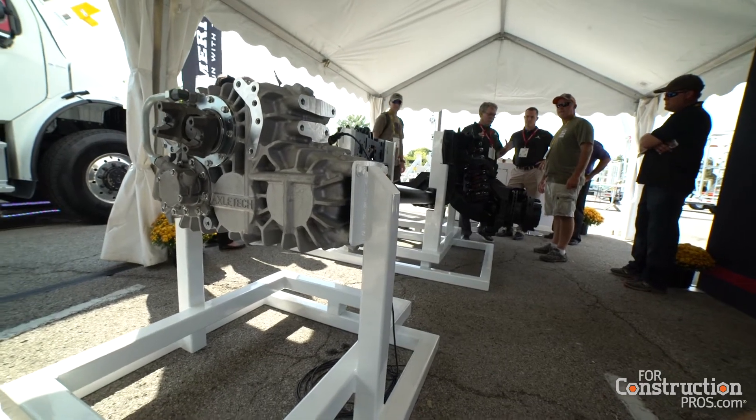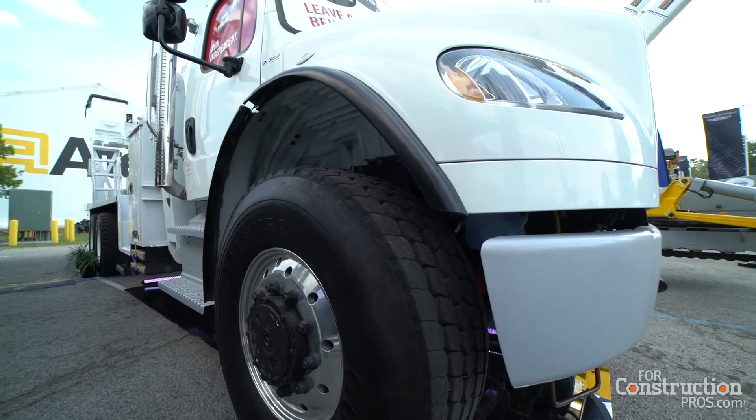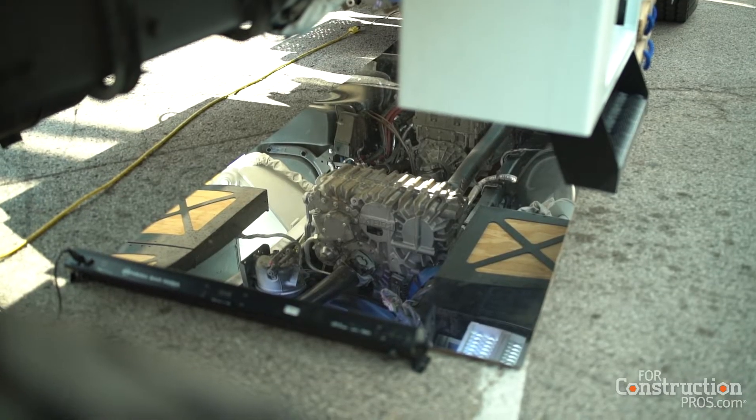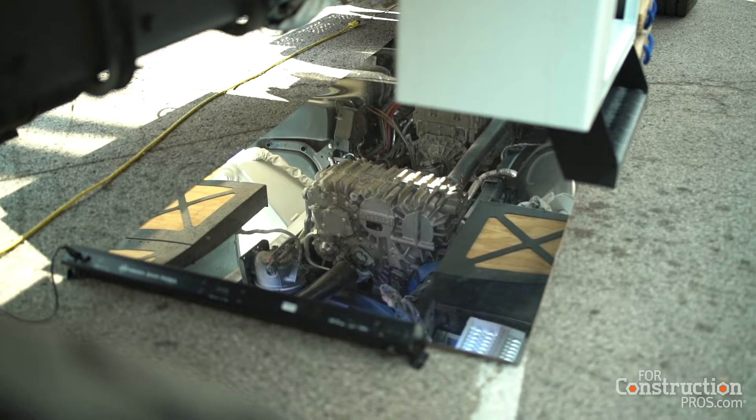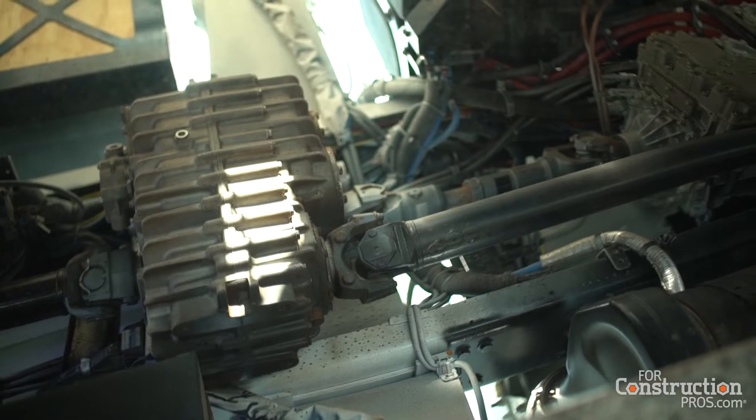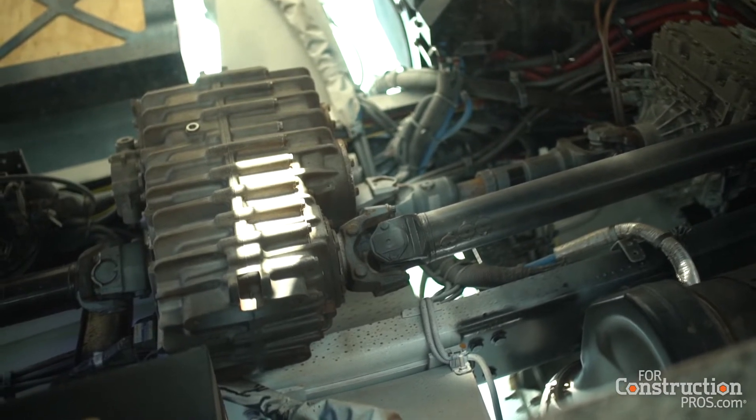Meritor is one of the largest drive chain suppliers serving specialty and off-highway markets throughout North America and the rest of the world. In my business, specialty, we serve all the all-wheel drive spaces as well as fire truck, bus and coach, construction, and any number of other specialty markets.